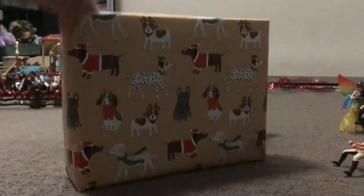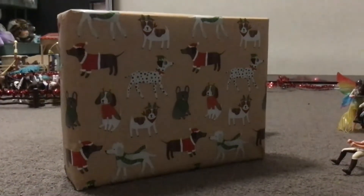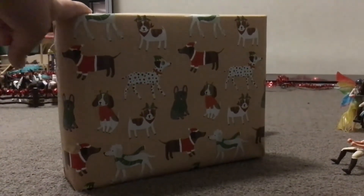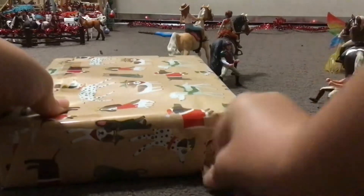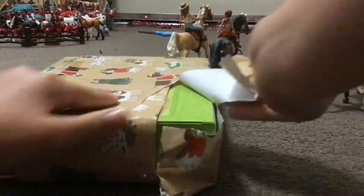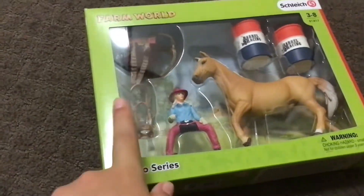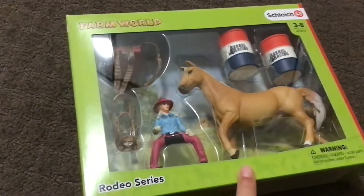Hello guys, I'm going to be opening up this present that I got for Christmas, even though it's not Christmas. I'm pretty sure it is Schleich. So this is the present — it comes with a rider, a bridle, a saddle, a horse, and two barrels.